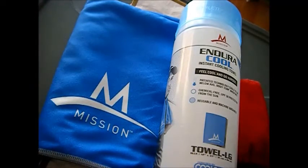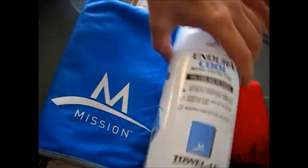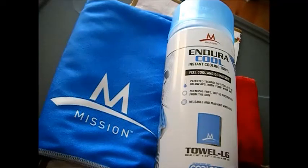I would say this isn't just a prepper item — it's something you should have in your backpack. You don't have to keep the container; you can fold it down pretty small.